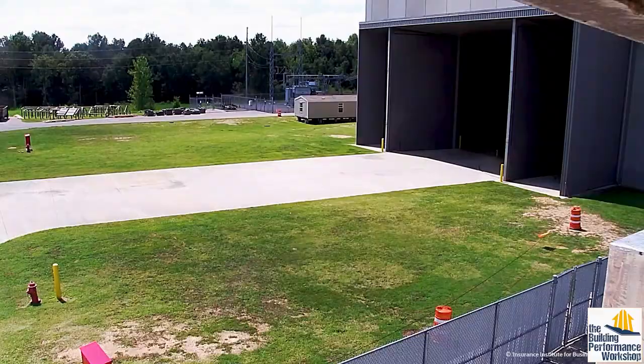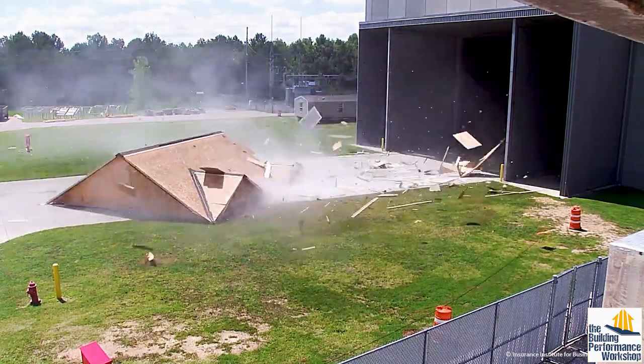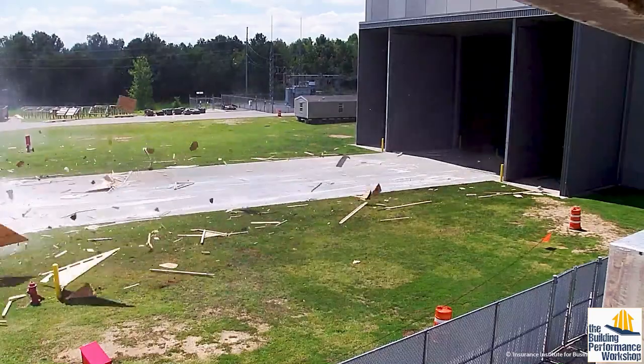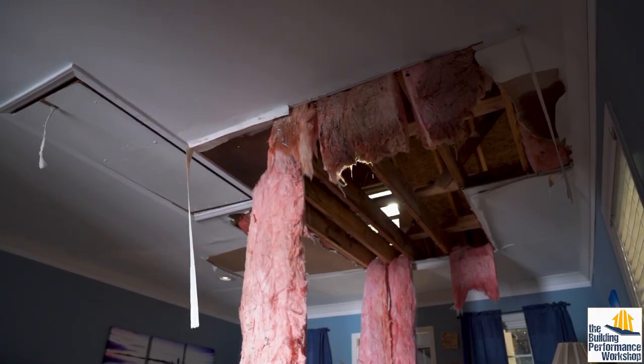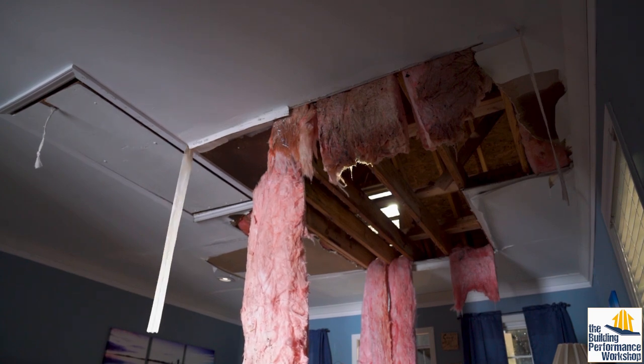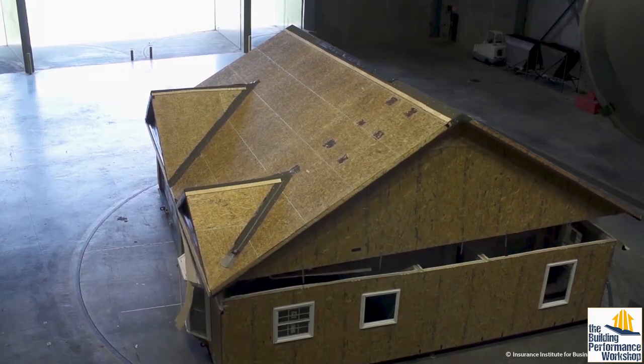As soon as OSB gets wet, we have a major problem - wet cardboard is not going to hold up your house. That is exactly what they are testing in this facility, so we can know when it's worrisome enough that we need to tear the house apart and replace it with something better.